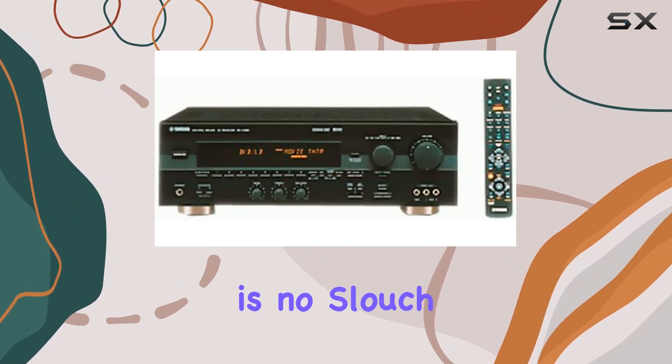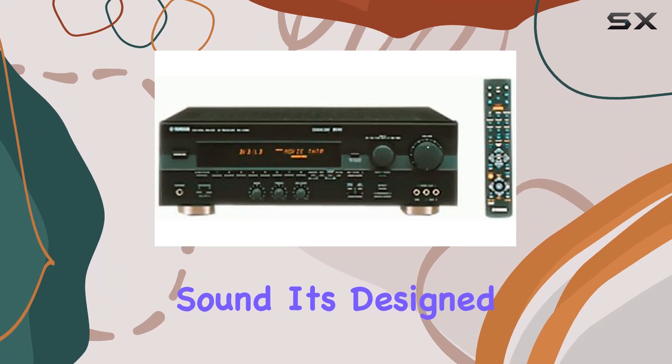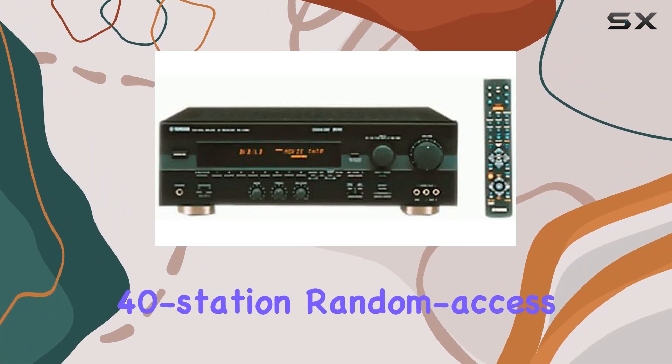With five channels and 70 watts of power output, the RX-V495 is no slouch when it comes to delivering robust and clear sound. It's designed to fill your room with high-quality audio, making your movies and music truly come to life.